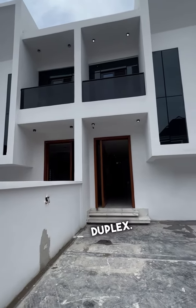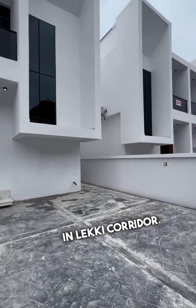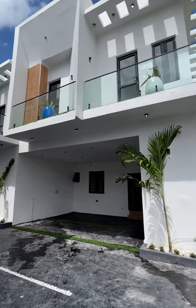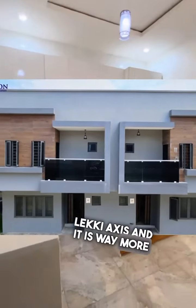Number 2 is semi-detached duplex. This is a two twin building standing side by side. You will see more of this type of house in Lekki Corridor. And the third one is terrace duplex. This is a set of duplexes in a row, usually more than 3, 4, sometimes 5 or 6 units in a row.